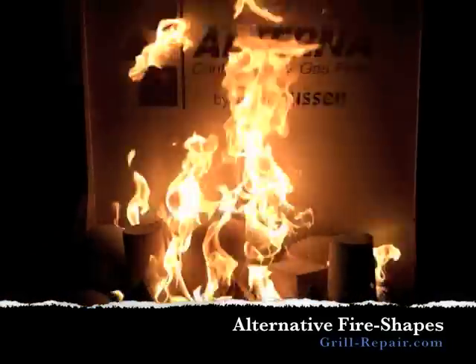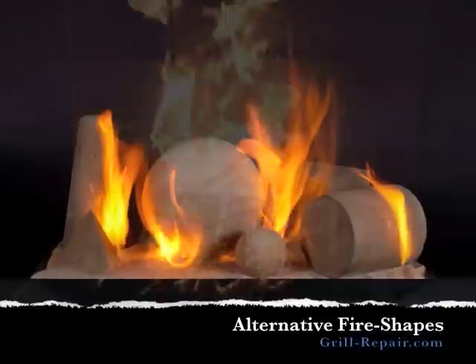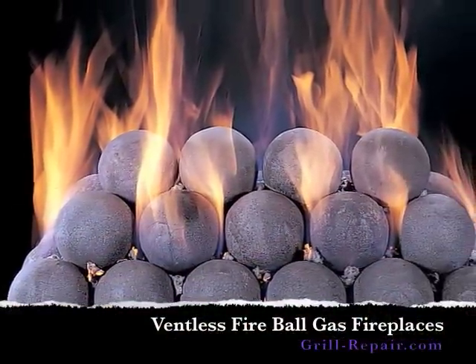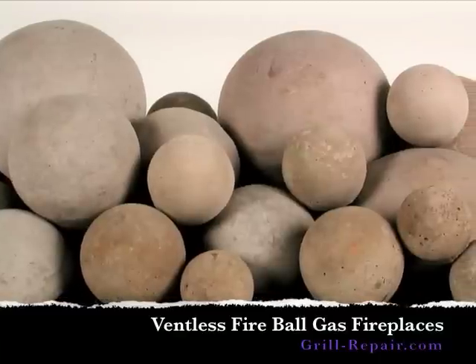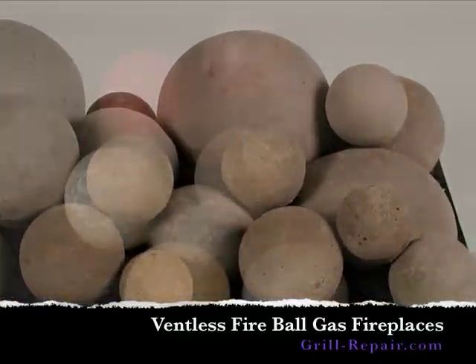Gas logs are so much more popular than wood-burning fireplaces because a gas fireplace is very simple to light, flames are adjustable, and gas logs burn very clean. They can be controlled with a manual switch, a wall switch, or handheld remote control for flame adjustment. Vent-free gas logs have all the benefits of vented gas logs with much lower expense because venting is unnecessary.